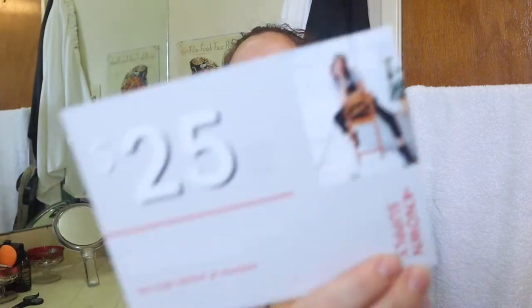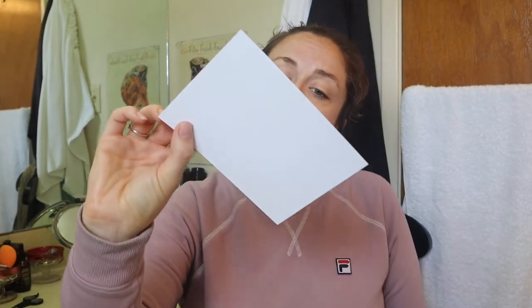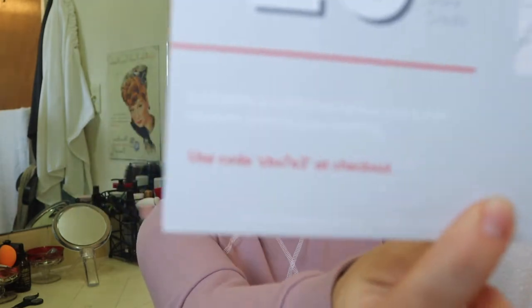So this is a $25 online store credit with Known Supply, which I am only just hearing about. I don't really know anything about it and I probably won't use this. There's a code you can use at checkout.